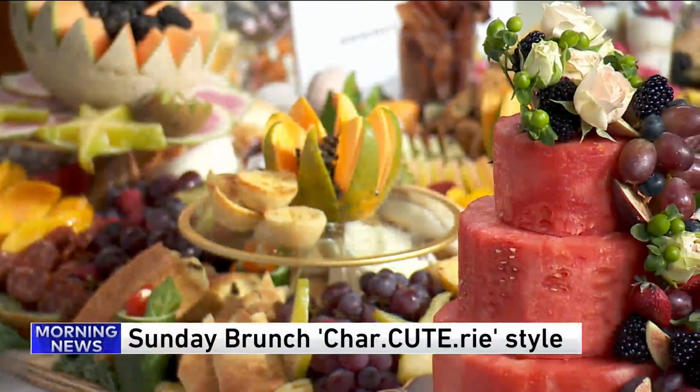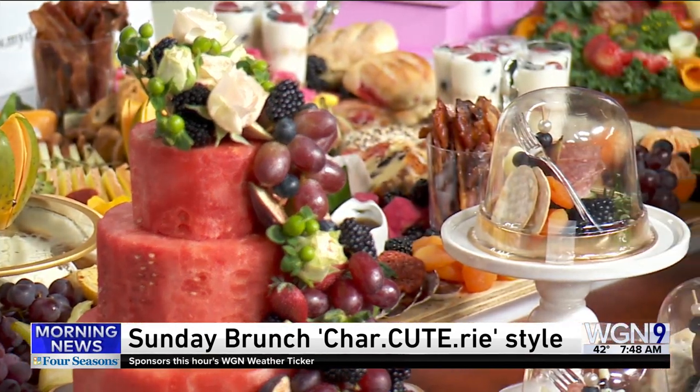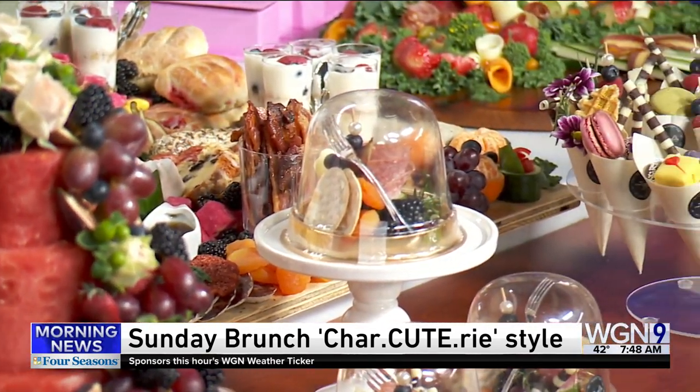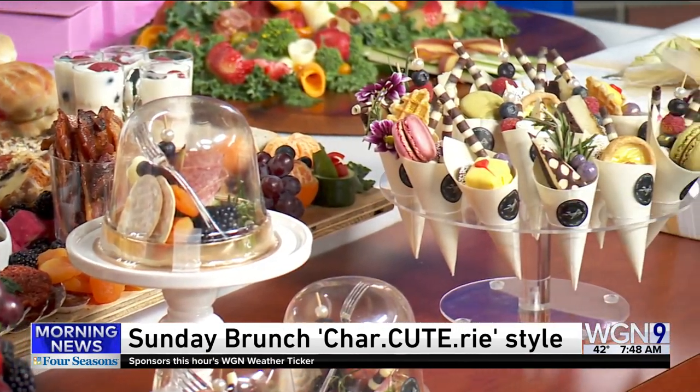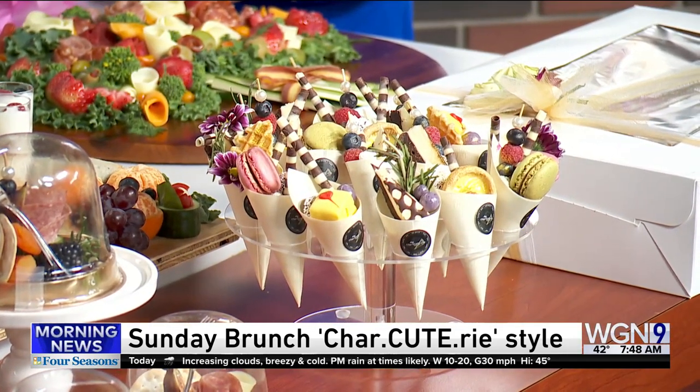Time now for Sunday Brunch. This is a feast for the eyes and the tummy. Joining us today is food artist and owner of My Charcuterie and The Boardroom in Libertyville, Liz Turnbull.